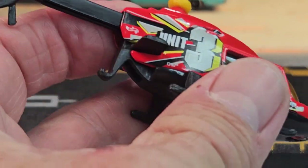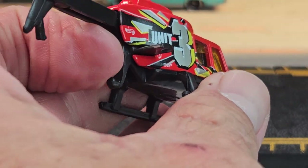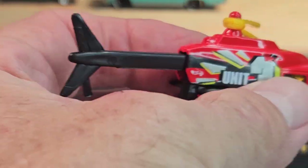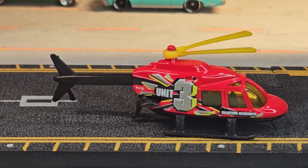There it is — it's got the hook on the back. Unit 3, Proper Chopper.